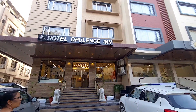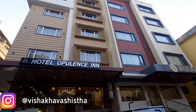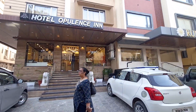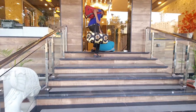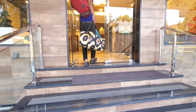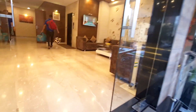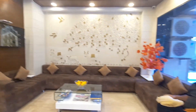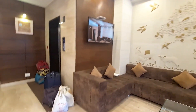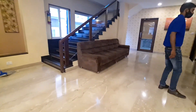Hi guys, welcome back to my channel, this is Vishakha, I hope you are doing well. So this video is a hotel tour video in Udaipur and the hotel name is Hotel Opulence Inn. This is a quite decent budget-friendly hotel and we stayed here for a night. It is also nearby two railway stations. This you see is the reception area, the check-in process was going on so that's why we were waiting here.